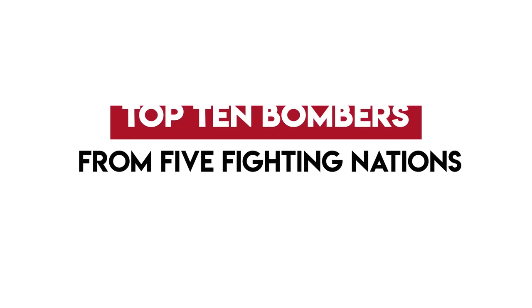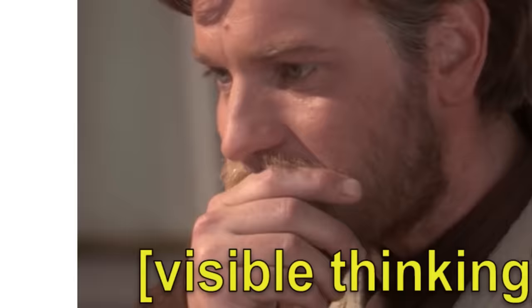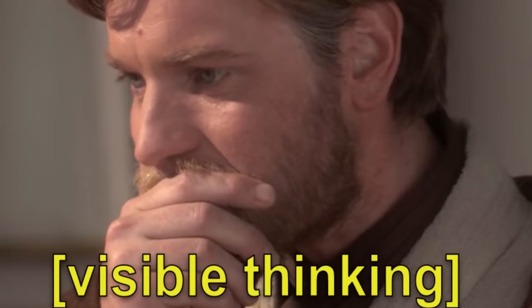We listed our top 10 fighter planes in a counterpart video, though in this video we'll be outlining our top 10 bombers of the Second World War from five fighting nations. We'll also be revealing what we believe was the all-round best bomber of the Second World War at the end of the video, so stick around.